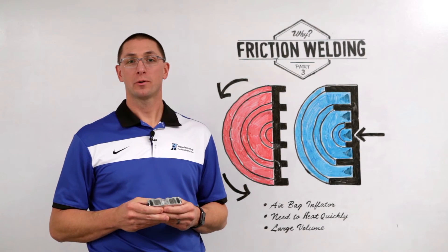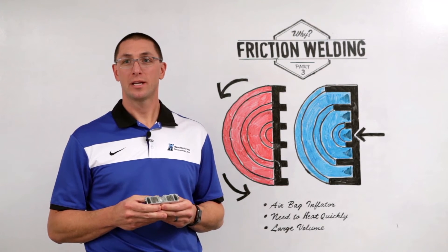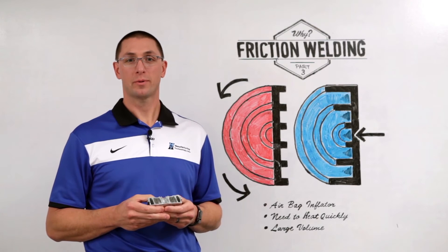Thanks for joining me for MTI's Whiteboard Wednesdays. I'm Dan Adams. Today we're talking about why friction welding, part 3.